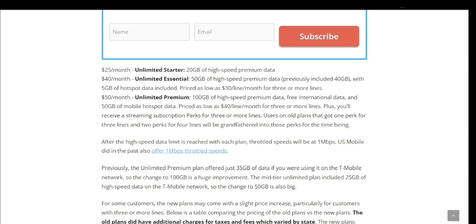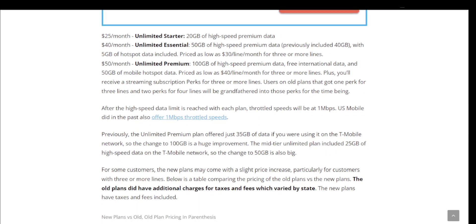The Unlimited Premium plan also includes free international data and 50 gigabytes of mobile hotspot data. The price levels down to $40 a line per month for three or more lines, plus you'll receive a streaming subscription perk. For three or more lines, users get one perk for three lines and two perks for four lines, and existing users will be grandfathered into those perks for the time being. Once the high-speed data limit is reached, data speeds will be throttled to 1 megabyte per second, which is very generous — most carriers throttle to 512 kilobytes or below.